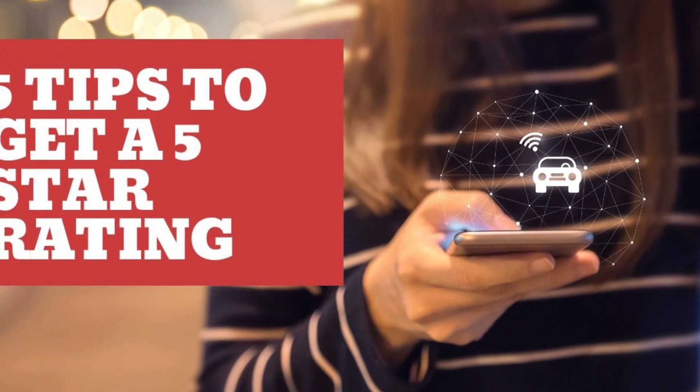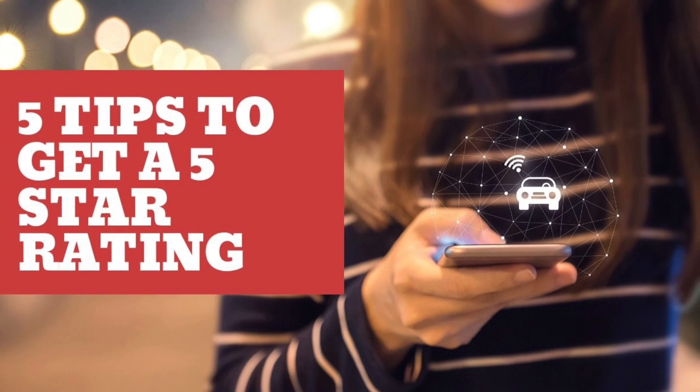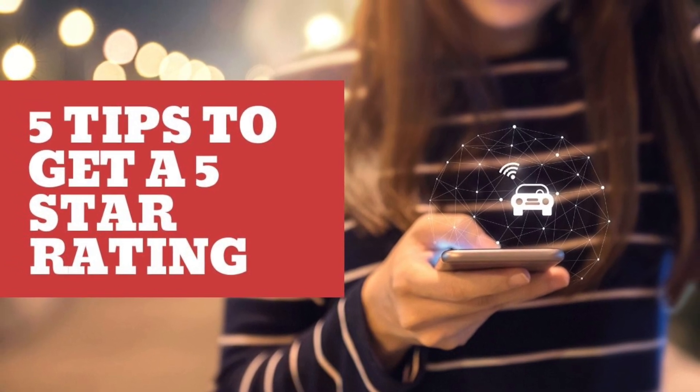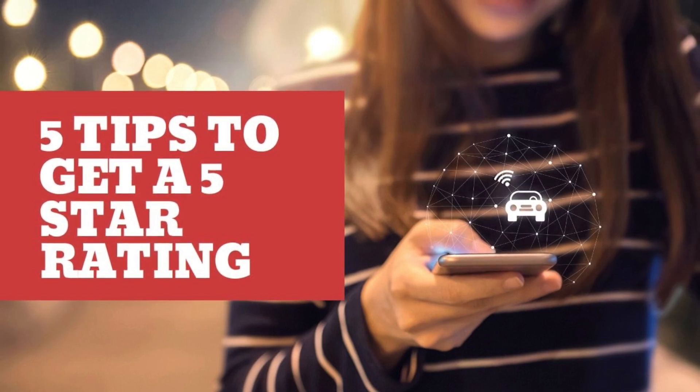Hello guys, welcome to a new video from Private Hire Mike. This video is going to be all about how you can maintain yourself a five-star rating from each and every trip that you do on the Uber app as a driver.